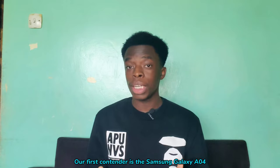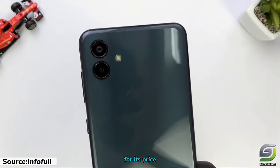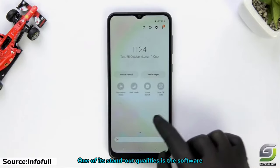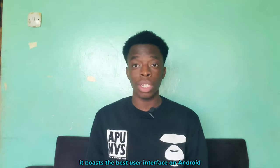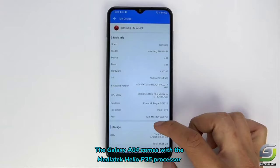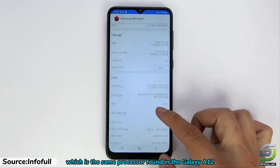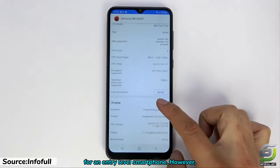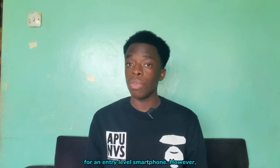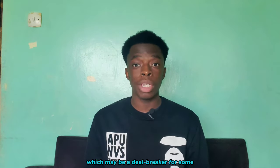Our first contender is the Samsung Galaxy A04. This phone offers some impressive features for its price. One of its standout qualities is the software — with Samsung's One UI, it boasts the best user interface on Android, at least according to me. The Galaxy A04 comes with the MediaTek Helio P35 processor, the same found in the Galaxy A12, which performs well for an entry-level smartphone. However, one downside is the absence of a fingerprint scanner, which may be a deal breaker for some.